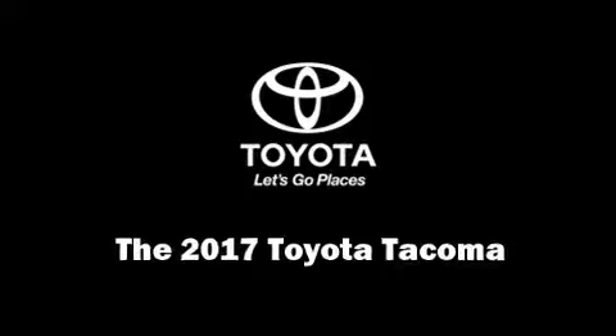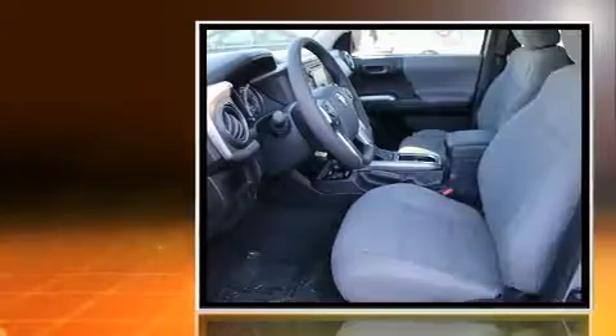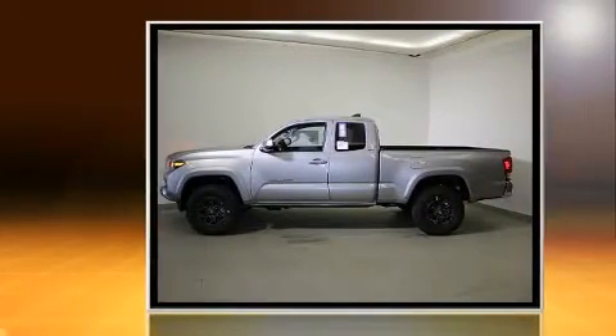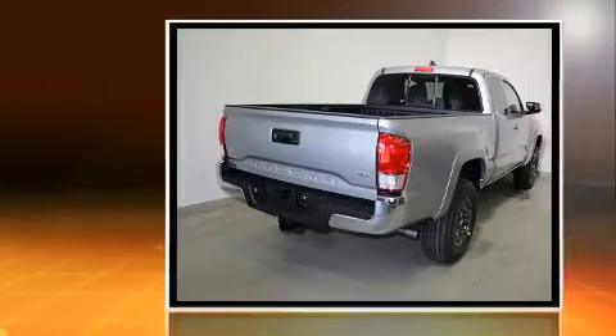You can expect a lot from the 2017 Toyota Tacoma. This four-door, four-passenger truck offers the features and options you've been searching for. It features four-wheel drive capabilities, a durable automatic transmission, and a 3.5-liter six-cylinder engine.